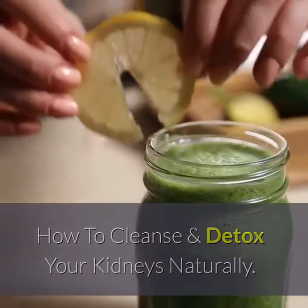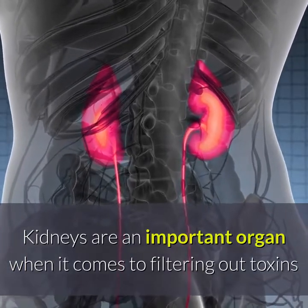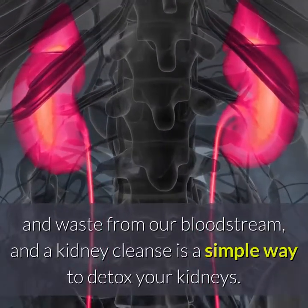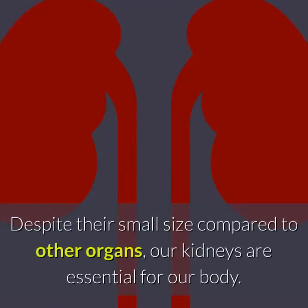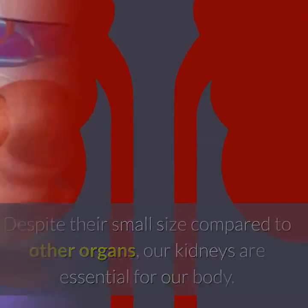How to cleanse and detox your kidneys naturally. Kidneys are an important organ when it comes to filtering out toxins and waste from our bloodstream, and a kidney cleanse is a simple way to detox your kidneys. Despite their small size compared to other organs, our kidneys are essential for our body.